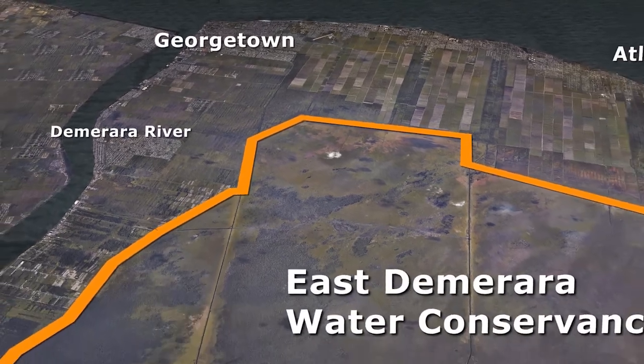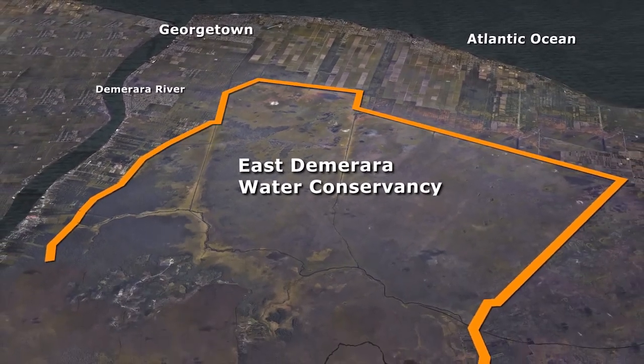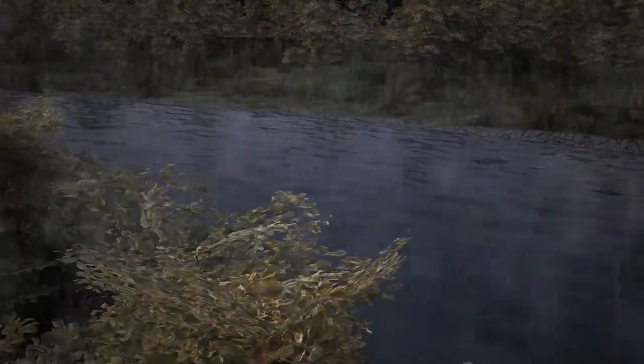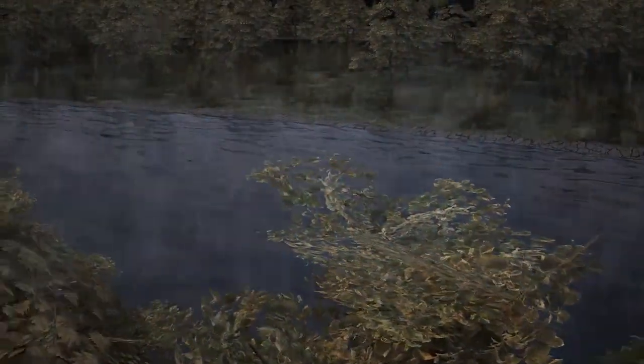The East Demerara Water Conservancy stores water in the dry season and prevents flooding along the coast in the wet season. But in January 2005, the unusually heavy and prolonged rainfall caused water levels in the Conservancy to become critically high, putting the dam's stability at risk.